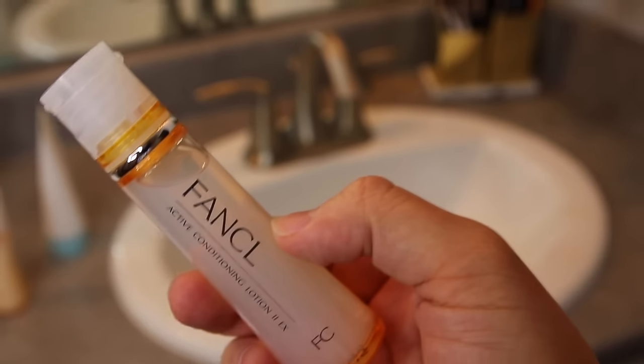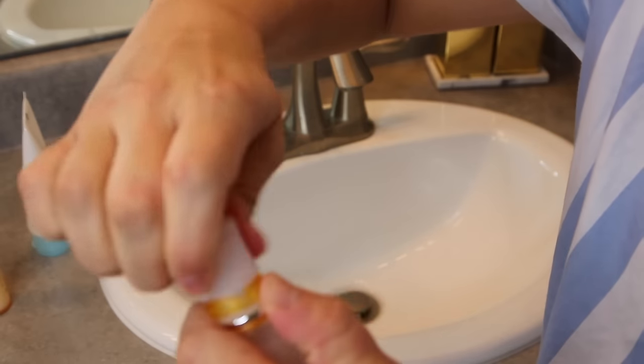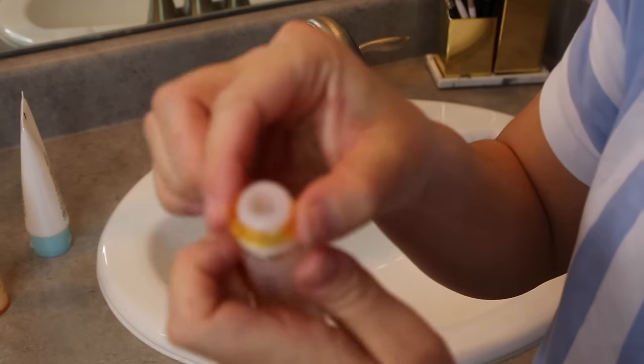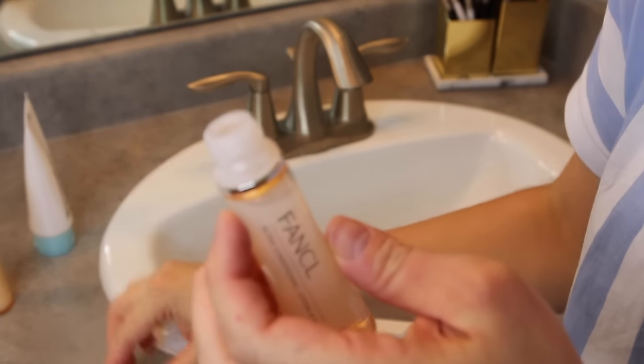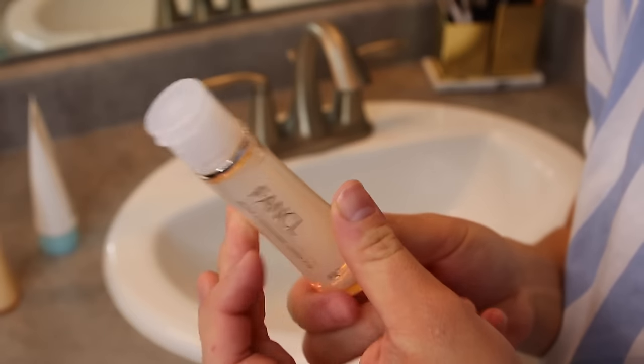Now that our skin is clean, we're going to use the active conditioning lotion — this is going to moisturize our skin. This is the product that can expire, so you take off the lid and the orange ring, then put the lid back on. Because there are no preservatives, take about a dime-size amount, put that onto your hand, and press it into your face. One big thing I've noticed with Asian skincare is they always say not to use cotton pads, cotton balls, or towels because that will soak up so much of the product — use your hands and press it into your skin and it will soak it all in.